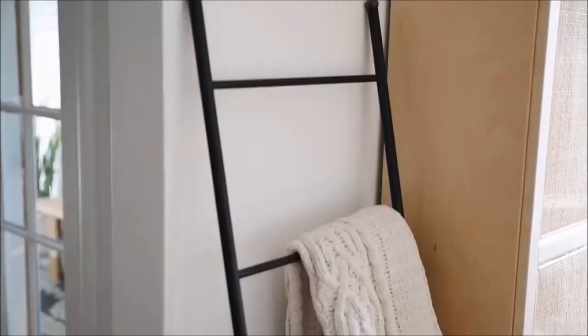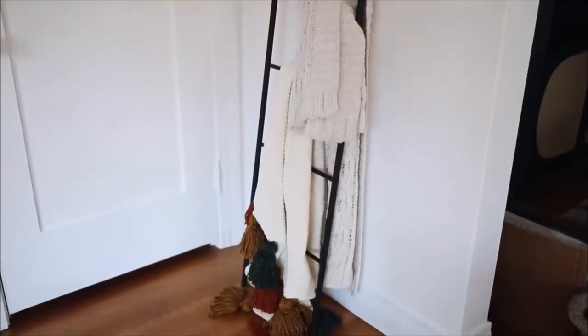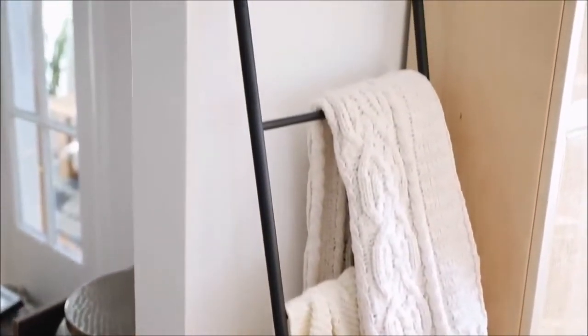One of the items is actually out in the living room — it's a blanket ladder I found on Amazon. My friend James got one when his designers did his living room, and I really liked the way it looked. So I wanted one for my living room as well. You can store towels on it in your bathroom or blankets in your living room. It's really cute.